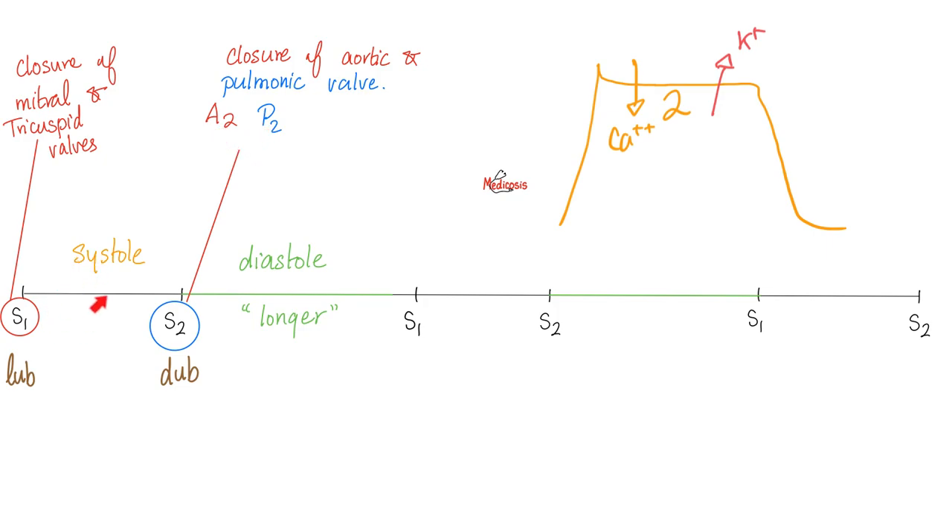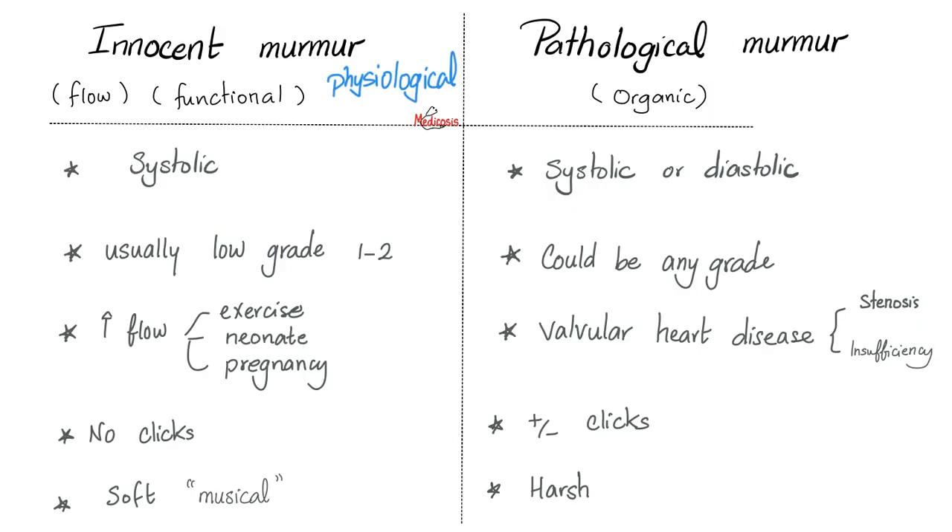If you hear some turbulent sound between S1 and S2, it's called a systolic murmur. If you hear some noise between S2 and the next S1, it's called a diastolic murmur. Murmurs are due to turbulent blood flow, when your blood flow is not laminar. So: innocent murmur versus pathological murmur, physiological versus pathological, flow murmur versus organic murmur, functional murmur against pathological.